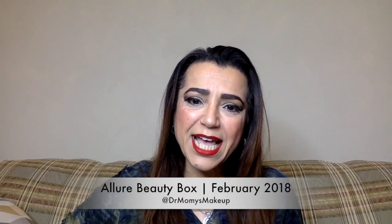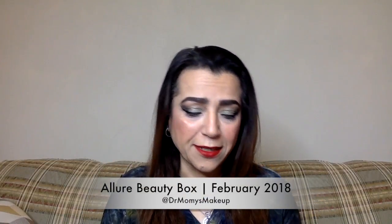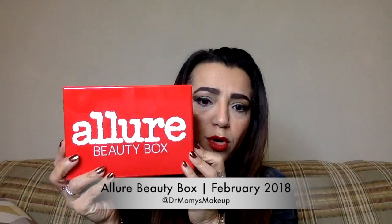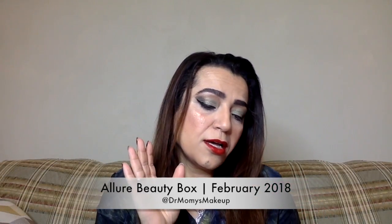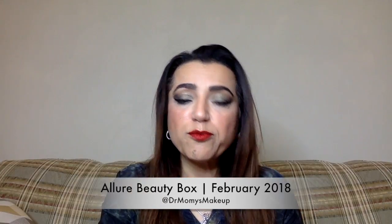Hello and welcome back to my channel. Today is another unboxing — it's the Allure Beauty Box. Remember, this is $15 a month. You get four to five products, mainly deluxe size, sometimes full size, but we'll see what we got this month. I do actually know what I got, and I'm not too happy with this box. I had higher expectations based on the past boxes, so let's just take a look.